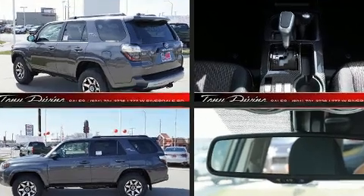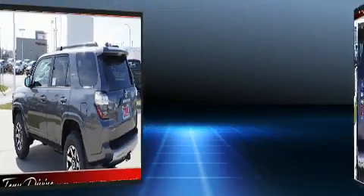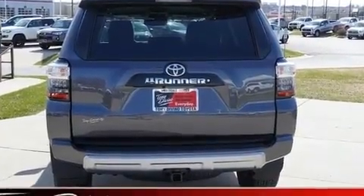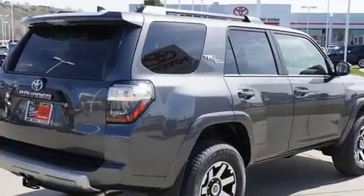Toyota prioritized fit and finish as evidenced by a tachometer, variably intermittent wipers, a trip computer, skid plates, and much more.